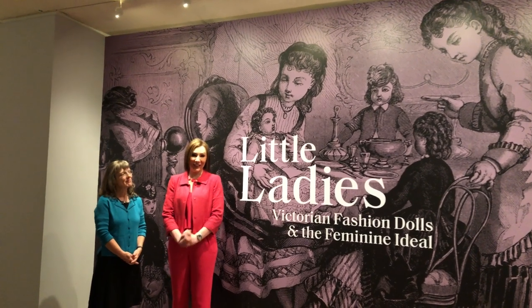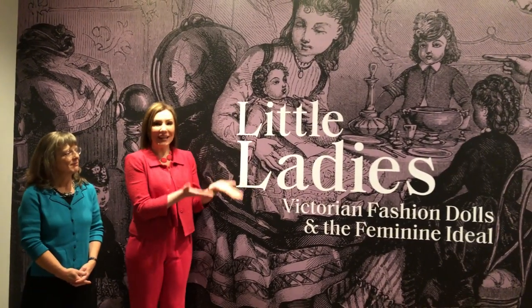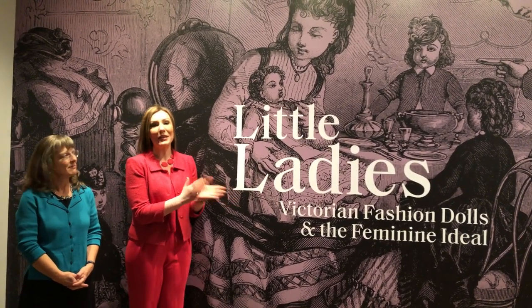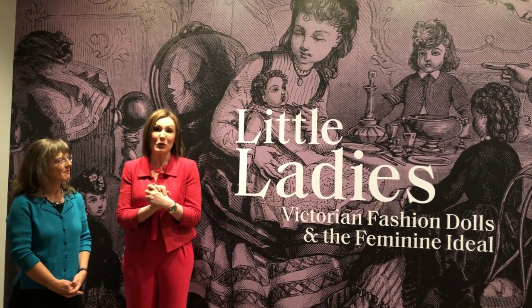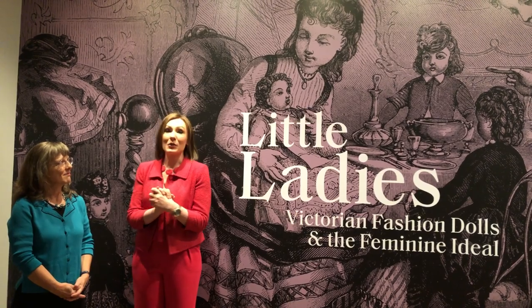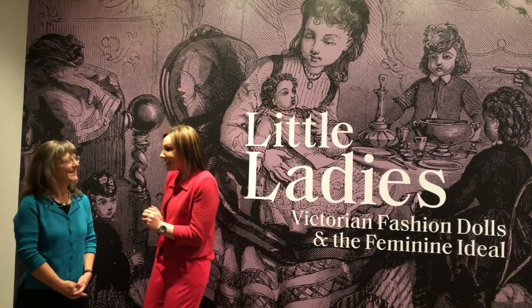Hello Virtual Doll Convention, it's Rachel and I am here with Christina and we are here at the Philadelphia Museum of Art for the Little Ladies exhibit that is happening right now. The Philadelphia Museum of Art has invited us in for this exclusive opportunity — the museum is closed right now, this is special just for us.